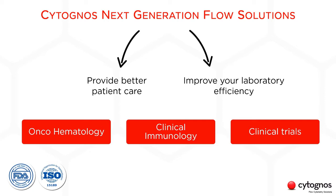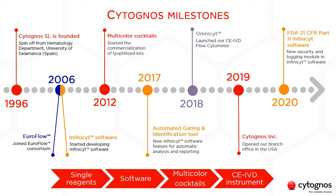Cytognos is a clinical flow cytometry company that offers end-to-end solutions for oncohematology, clinical immunology and clinical trials. Our aim is to enhance patient care and improve the efficiency and workflow in the lab through our standardized, efficient, reproducible and highly sensitive solutions. Here is a little bit about our history through the years. We were created back in 1996, so we have been around for about 25 years, and we were initially founded within the Hematology Department of the University of Salamanca in Spain.